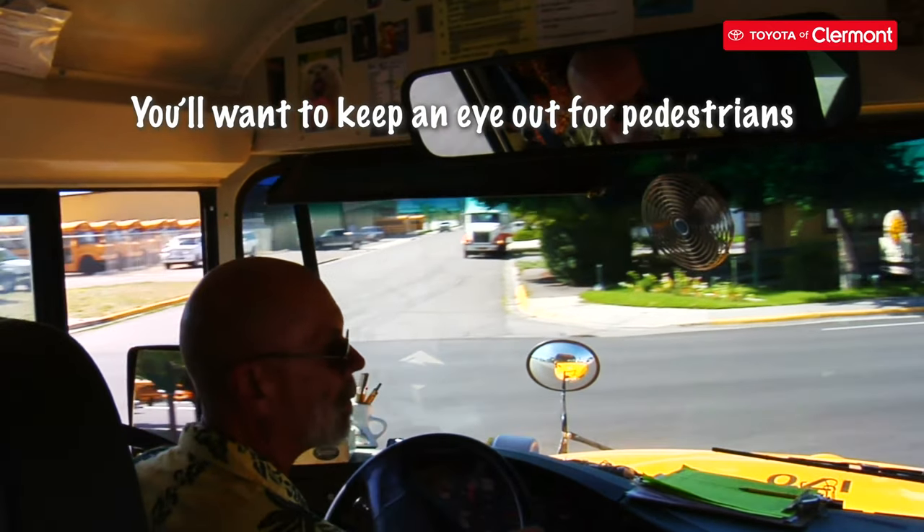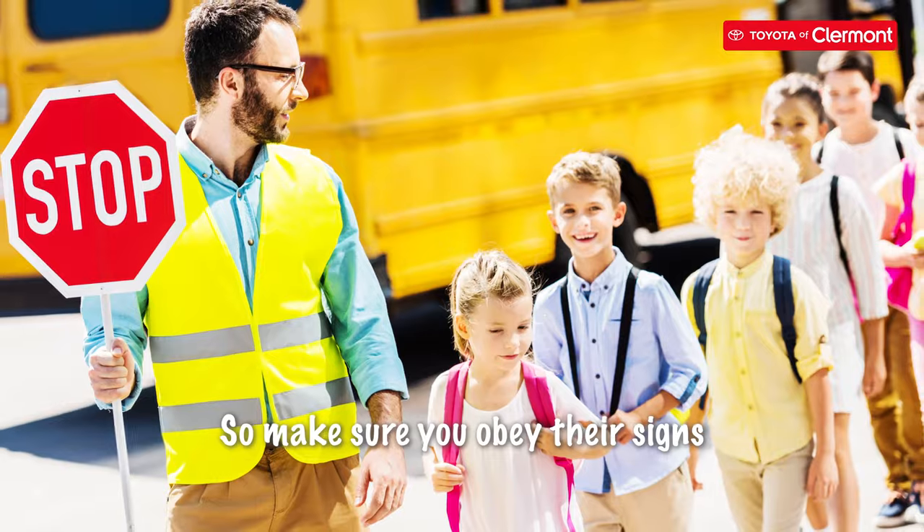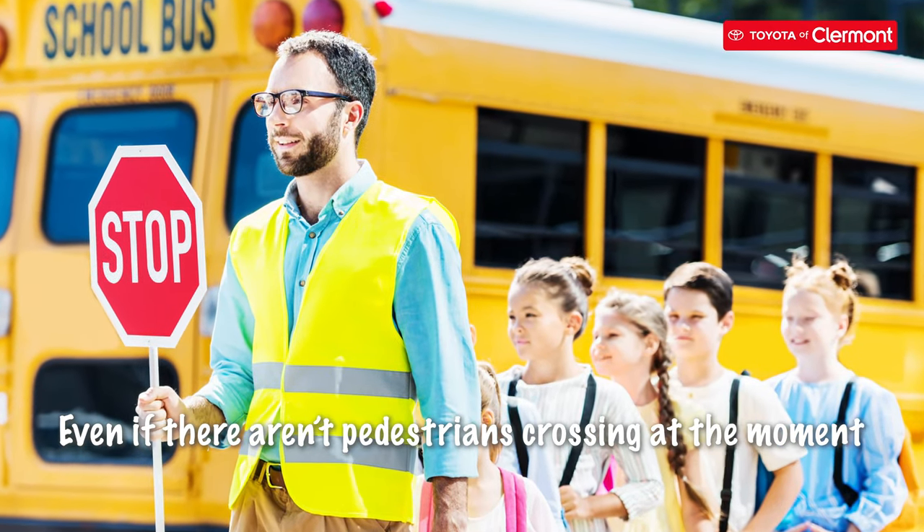You'll want to keep an eye out for pedestrians. Crossing guards are a ton of help with directing the school's own traffic, so make sure you obey their signs, even if there aren't pedestrians crossing at the moment.